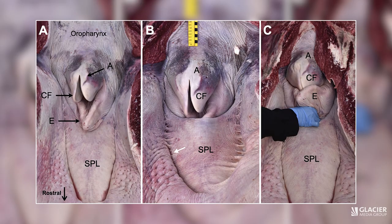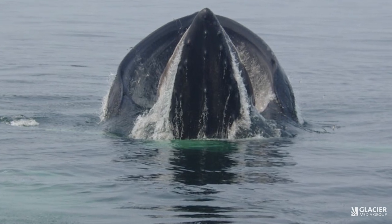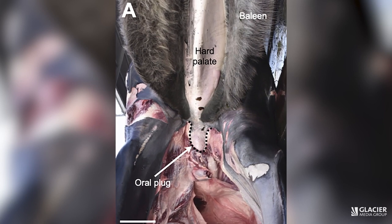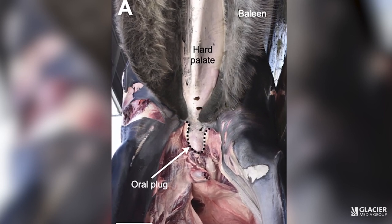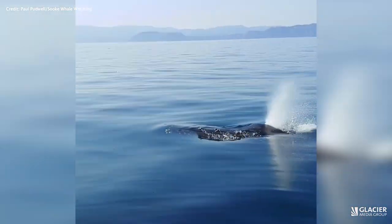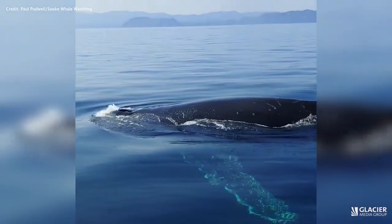Lunge feeding whales have a plug in their throat that stops them from choking. When they open up their mouths to engulf a volume of food and water that can be as large as their own body, that oral plug is right at the back of the mouth and it's preventing any of that water from going down into the respiratory tract or prematurely entering the digestive tract. Once they push all the water out, the plug moves out of the way.